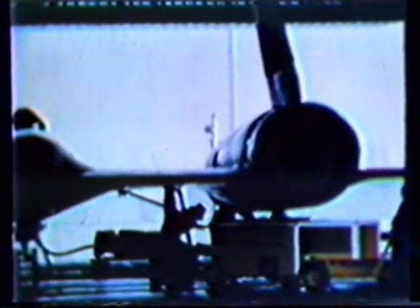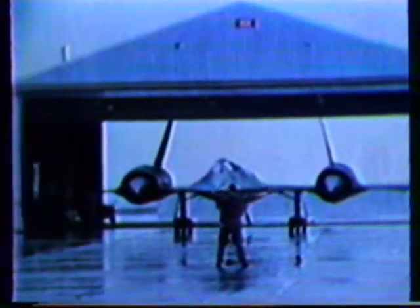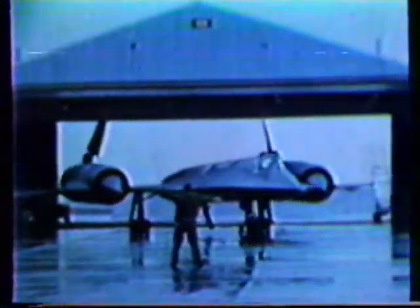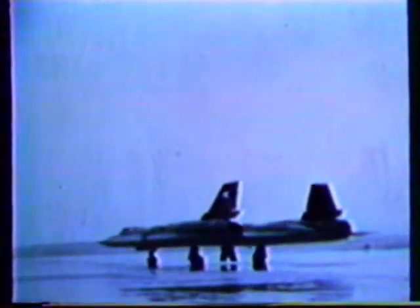The flight line at Beale was planned so that engine start and pullout could be accomplished from within the shelter area. To start the engine, 600-horsepower starter carts are used. Once the compressor reaches a given RPM, a liquid self-igniting chemical is injected into the combustion chamber and the engine is started. Designed as an all-weather aircraft, rainy days and low ceilings do not prohibit flights of the SR-71.